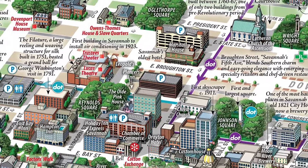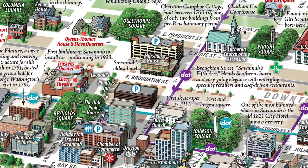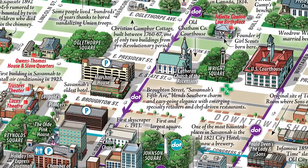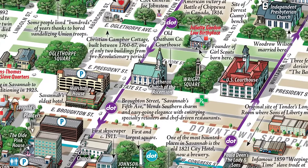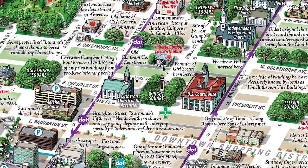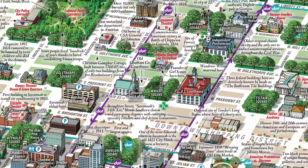The map is chock full of historical factoids that explain a rich history. We've also indicated the DOT shuttle routes that will guide you through the district for free. The unique 3D orientation gives you an immediate lay of the land.